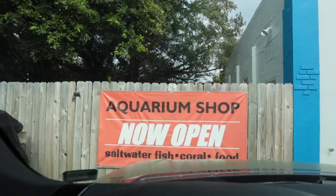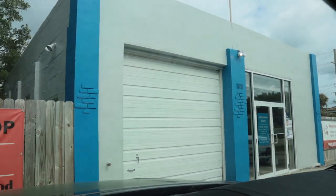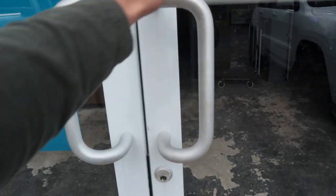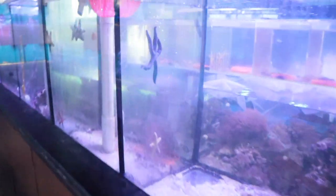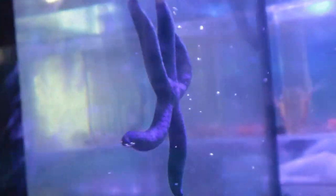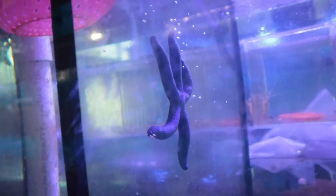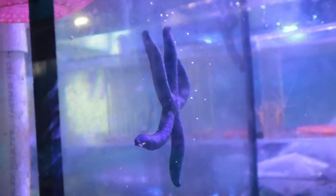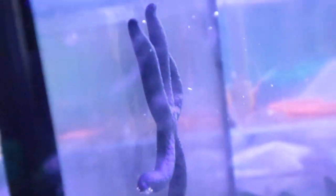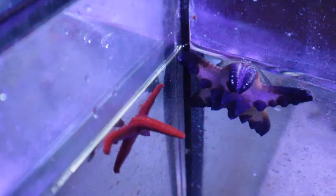We are here at the aquarium shop - good old Andy's right inside that building. We're about to head in. And boom, there's one right there - what we were after today: a blue starfish. We spun the wheel and we landed on one of these guys, so we are going to be picking one up. We got a whole bunch of different species of starfish in here, and we got the big old blue one right here.